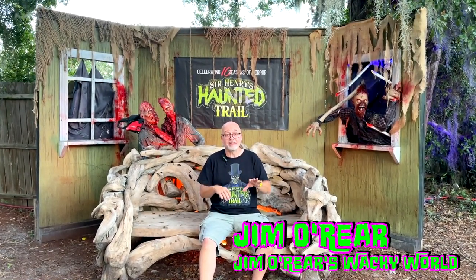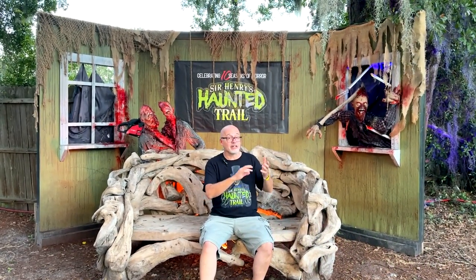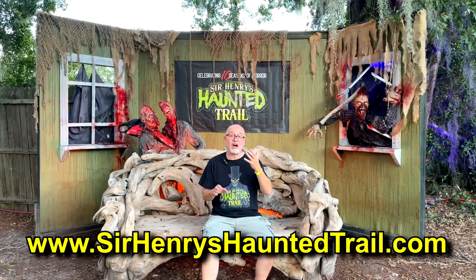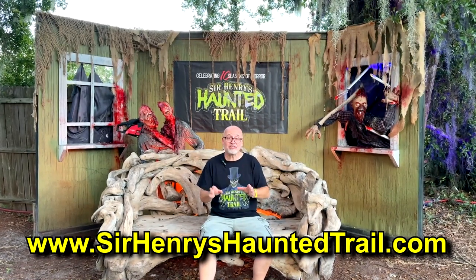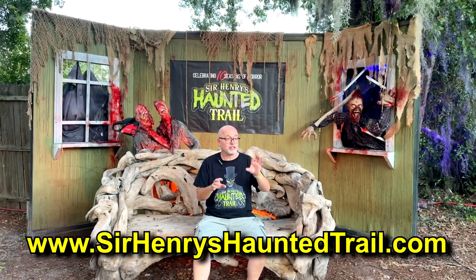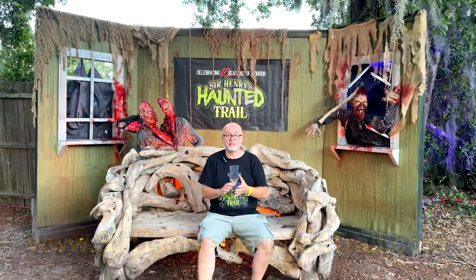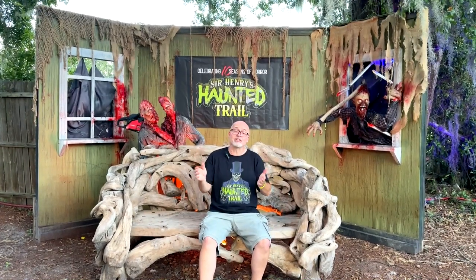It is so much fun. They've got multiple haunted attractions, axe throwing, escape games, a haunted hayride, tons and tons of fun. And continue to watch this channel — we're going to show you a lot of different videos from out here featuring certain parts. But this video is going to be kind of an overview of what to expect from Sir Henry's Haunted Trail this year for 2024.